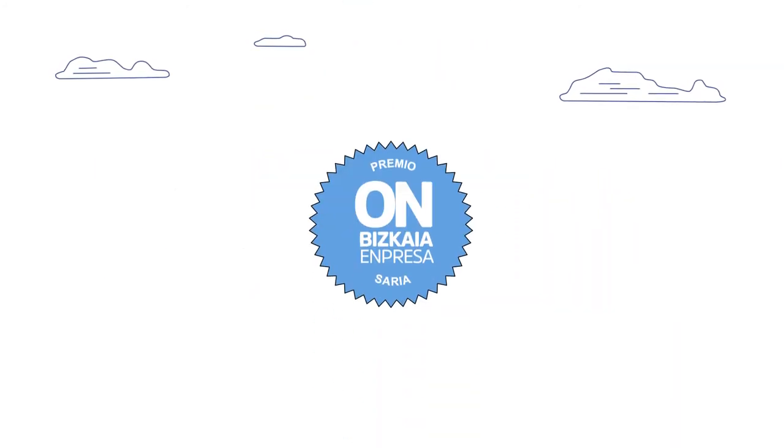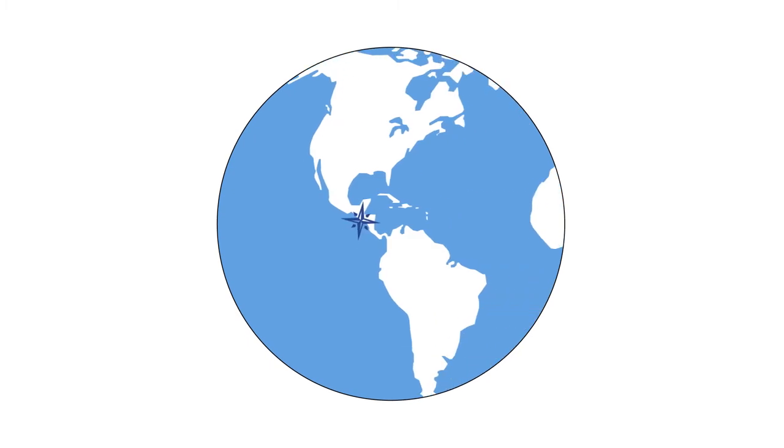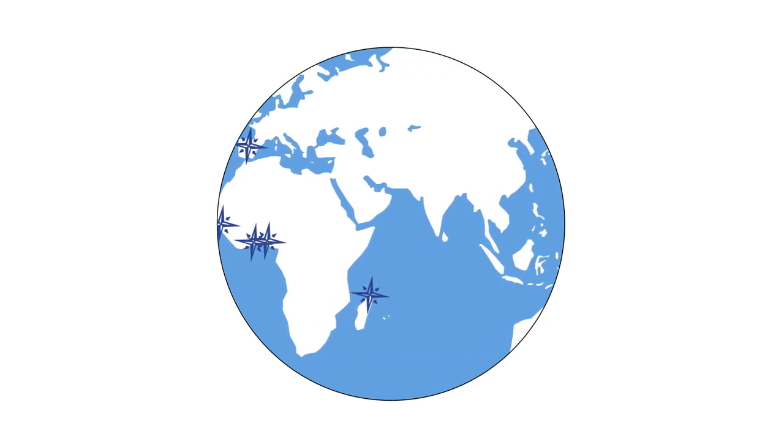In 2020, Zunibal was the proud recipient of the honor prize for its successes in internationalization. From Samoa to Ecuador, with a presence in all the world's principal tuner capitals and exporting 80% of all its products, Zunibal is now celebrating its 25th anniversary.